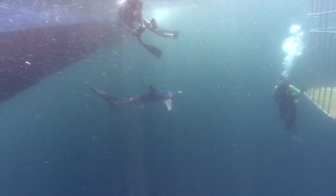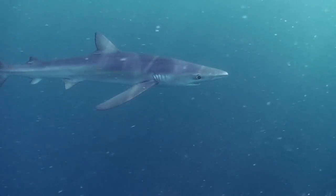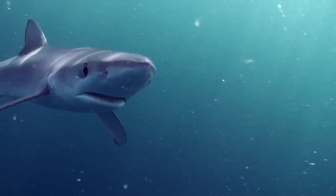Blue sharks are almost never implicated in shark attacks. Their whole purpose in life is to be cute — they're like kitty cats. Blue sharks are viviparous, which means that they produce live offspring.